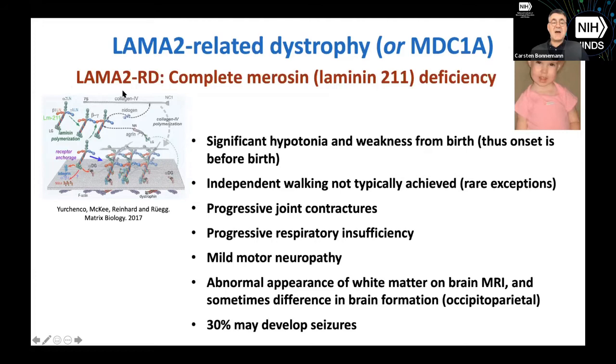When we talk about Merosin, we're not talking about LAMA2 the gene — we're talking about this entire assembled protein, Merosin or Laminin-211. The mutations are only in the LAMA2 gene, so it's important to keep the two separate, because when we talk about therapies, it matters what is the gene and what is the protein. Merosin is the thing that has been looked at in muscle biopsy using antibodies, and that's where the terminology 'Merosin deficiency' comes from — complete Merosin deficiency meaning the entire Laminin-211 was missing.